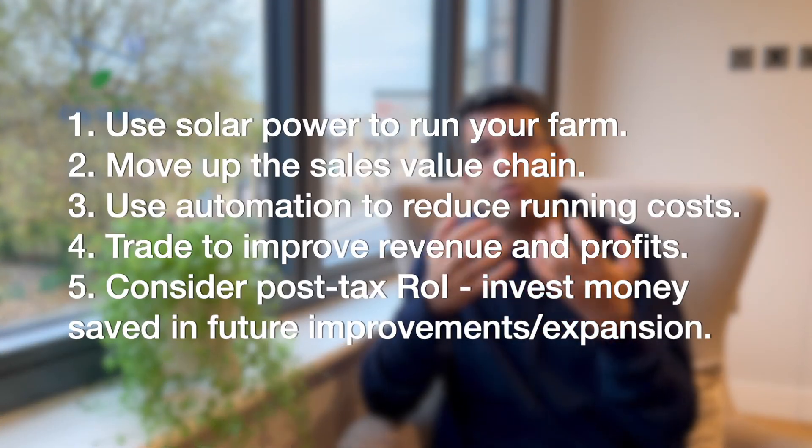The fifth and final point is about perspective. When you are looking at an ROI of 20 or 25 percent from your hydroponic farm, this is a tax-free ROI — so 25 percent is actually equivalent to 33 percent in a taxable business. With that understanding, you can invest that extra money back into the top four things we discussed: getting solar, getting automation, and developing your sales channels. Each investment will multiply your returns and your business will keep improving.